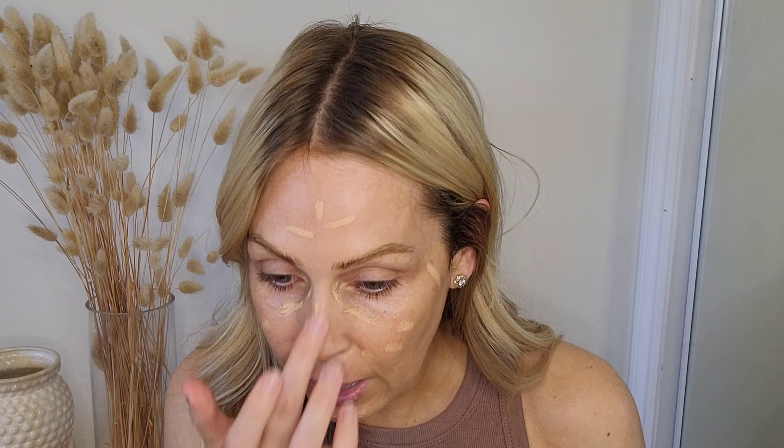It just blends into the skin so nicely and creates kind of an enhancement of the skin — it's not taking away your own textures, it wants the skin to breathe through, just touching up any areas that you feel need a little bit more coverage.